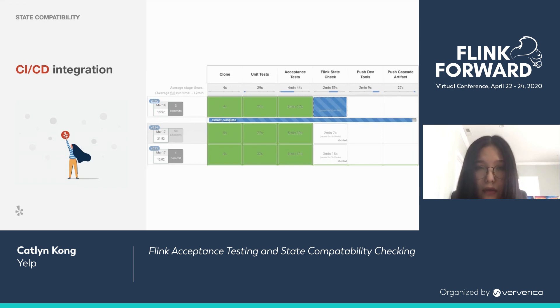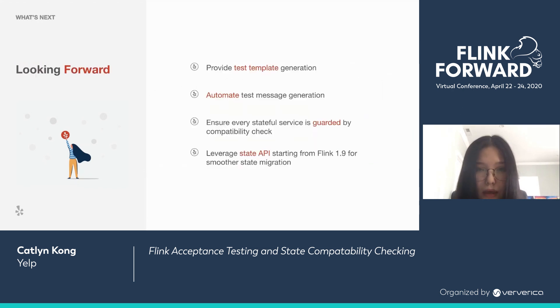Looking forward, we will try to provide better test template generation to further shrink development time. We'll also automate test message generation, which is very beneficial in cases where you have many fields in your payload but only care about a small subset. We'll ensure every stateful service is guarded by a compatibility check. And to resolve the state migration issue once and for all, we're going to leverage the State API starting from Flink 1.9.